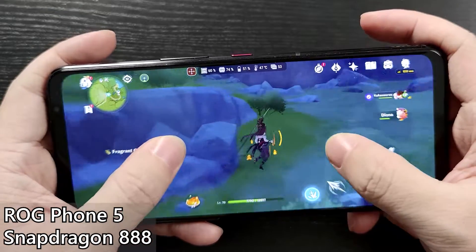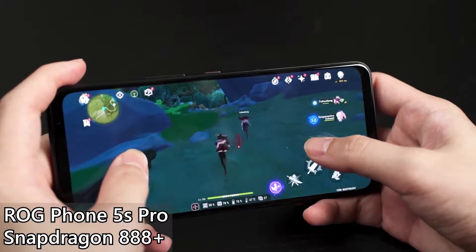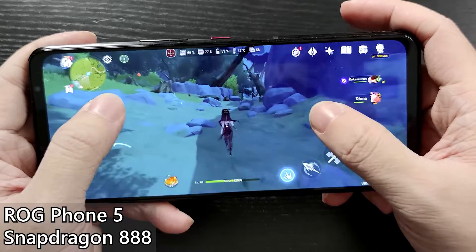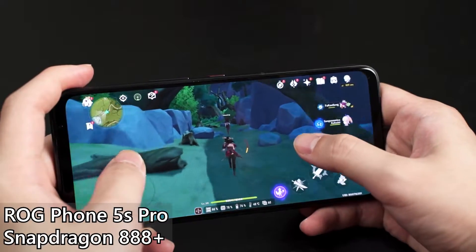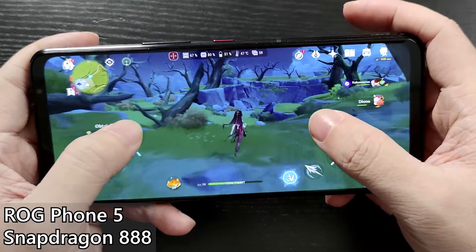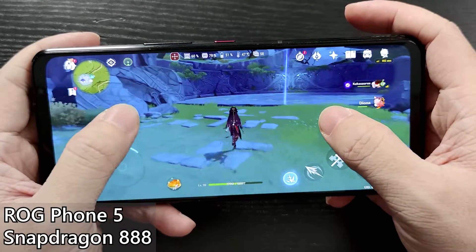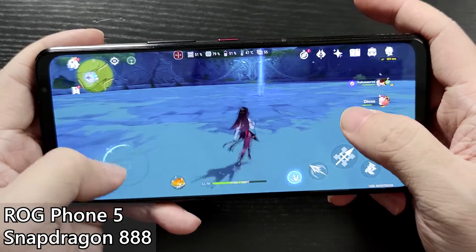So we're playing Genshin Impact at the highest graphical settings, 60 FPS, with motion blur and bloom turned off. We just started about three minutes in and you can see the temperature is slowly rising — 48 degrees Celsius now, 47 degrees on the other device. The reason we're doing this is to compare the Snapdragon 888 Plus and 888. GPU utilization right now is about 80% on both — I'm at 80%, he's at 81%. CPU is jumping around between 60 and 70.